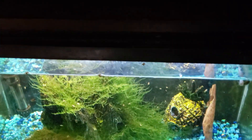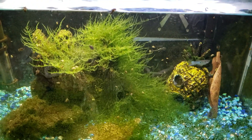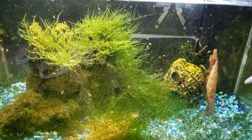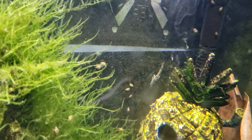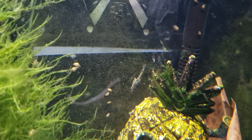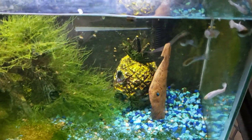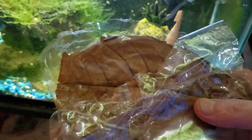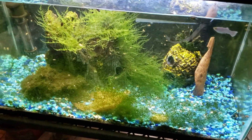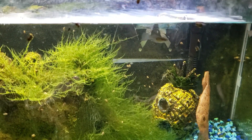My quarantine tank - I had a bad ich outbreak in here from some of the fish I put in it and they all died, so I stopped the ich treatment, took those fish out, did a big water change, and put new fish in without picking up the ich treatment again. If you can see that little oto on the back wall - look how covered in ich it is. I didn't wait long enough before introducing new fish. That brown stuff in there - it was recommended to me to get catappa leaves, which are supposed to supply tannins to the water and have an antibacterial effect, so I threw some in the quarantine tank.